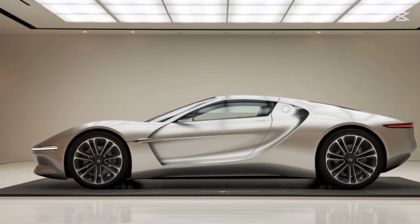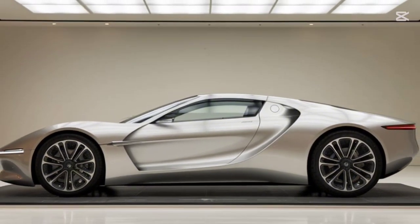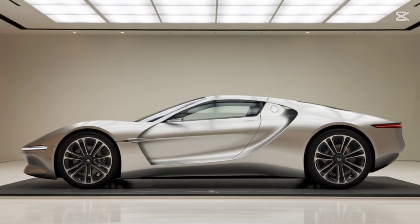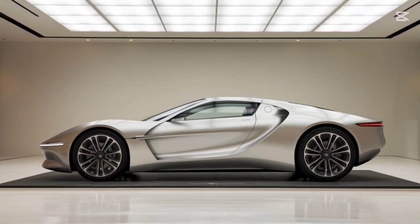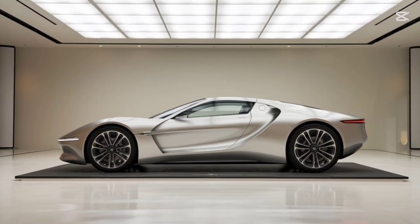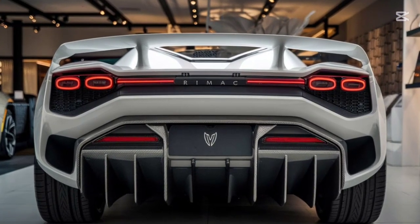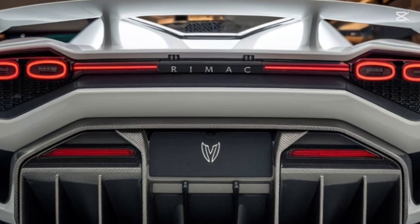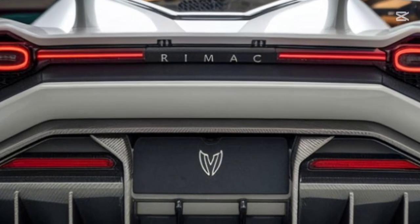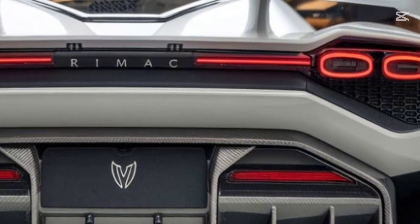The Rimac Nevera R features an upgraded quad motor system, delivering an earth-shattering 2,200 horsepower and 2,700 Nm of torque. Zero to 60 mph in just 1.6 seconds. Top speed? A jaw-dropping 270 mph, making it one of the fastest production cars ever.